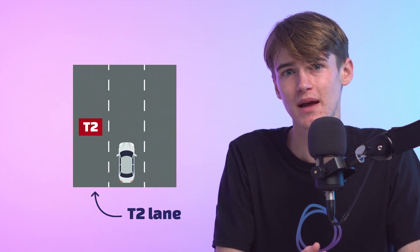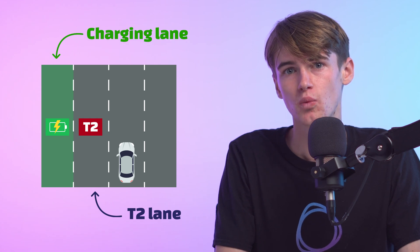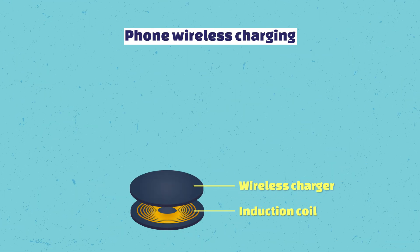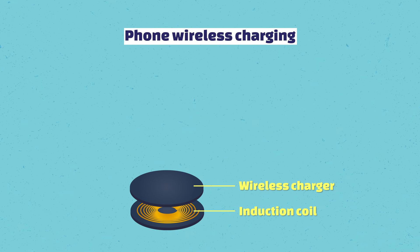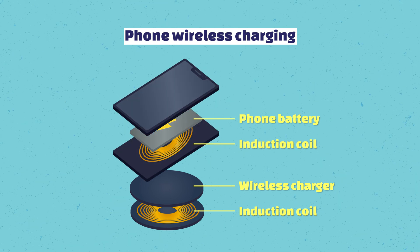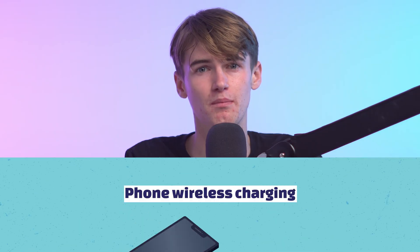Just like a T2 lane on the roads, there may be a designated charging lane, which would be useful for electric vehicle owners. So how would this work? Induction charging for your phone works by moving energy from an electric coil — which is a cable wound around a core — to another subject such as the phone's battery through an electromagnetic field. In this instance, both subjects are stationary, which makes the job a lot easier.